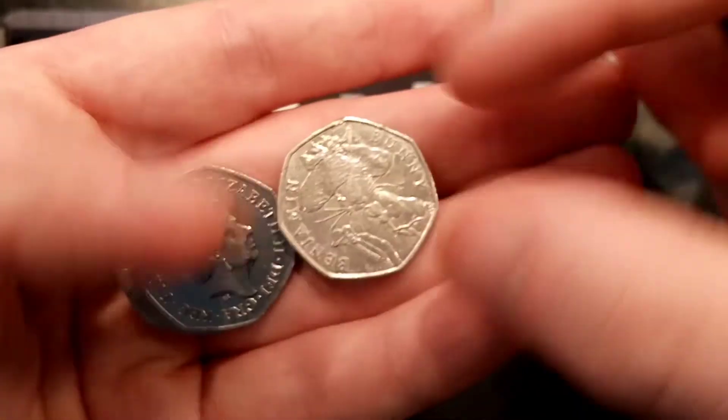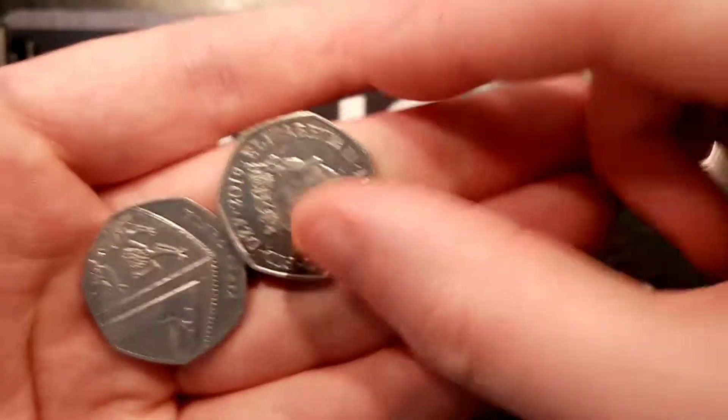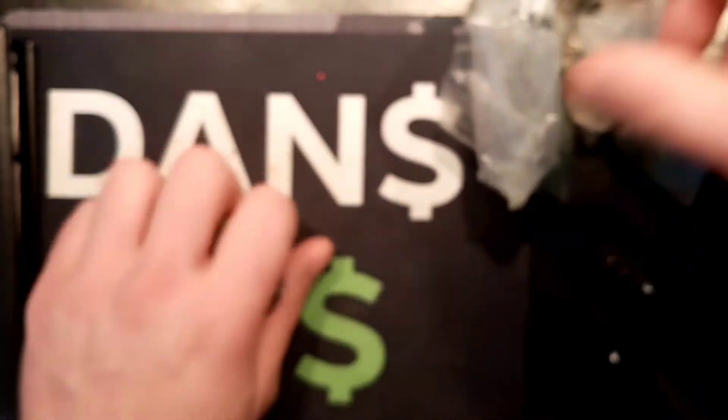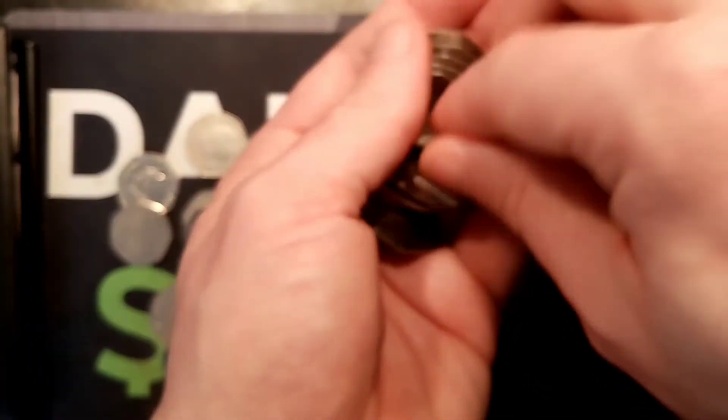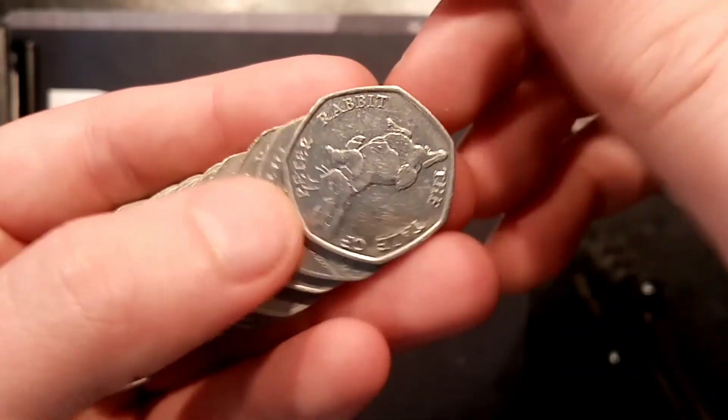When it does come down to the Shields, we are looking for the 2017 Shield primarily — that one with under £2 million mintage. You do triple your money: £1.50 to £2 if you are lucky enough to find one of those coins.